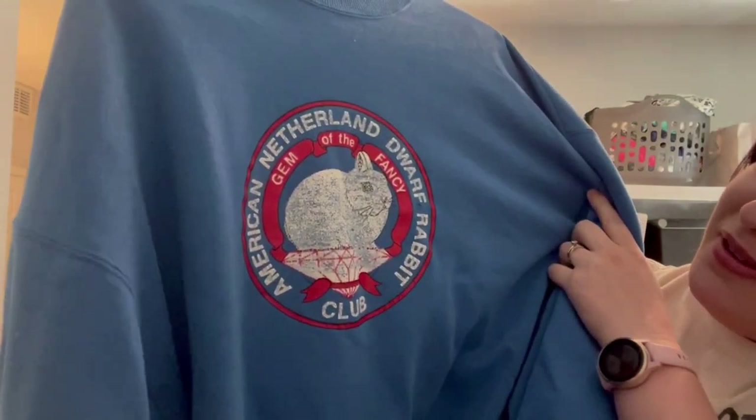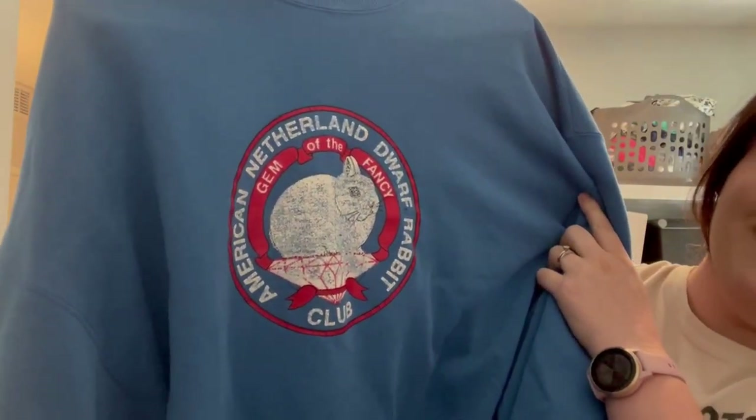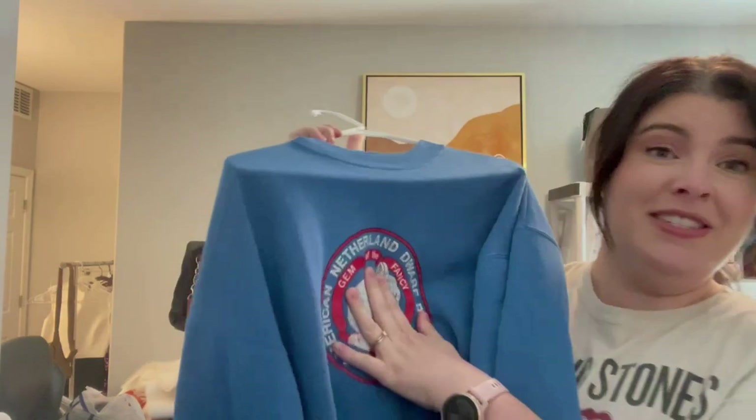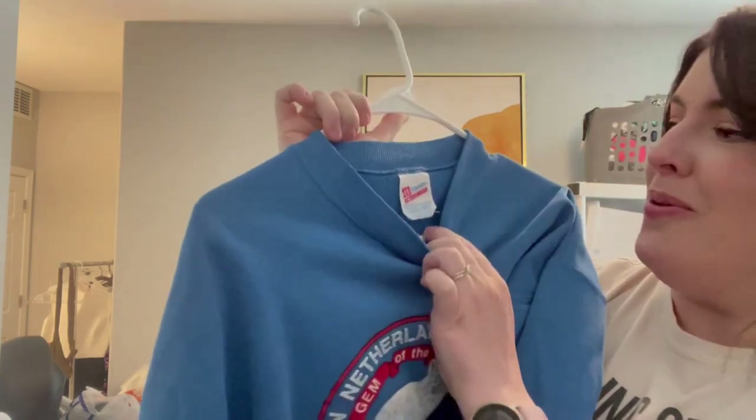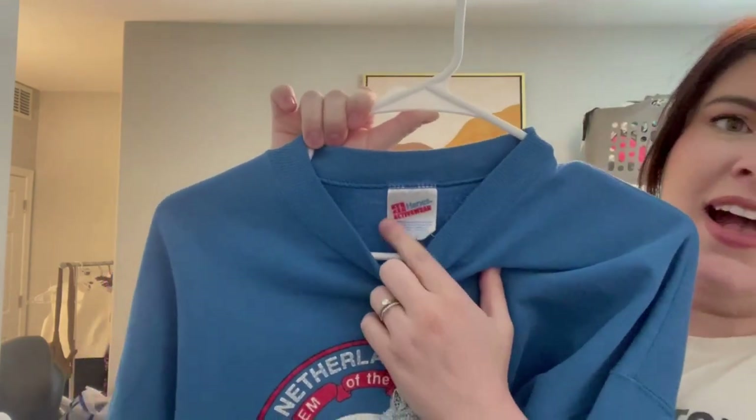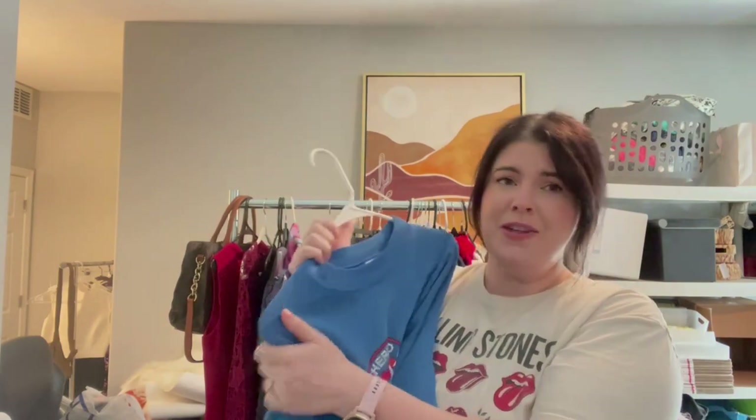This one was just fun and I actually think I'm going to keep it for me. If I don't keep it, I have a feeling if I sell it, it will be on Depop. This is a vintage sweatshirt — it says American Netherland Dwarf Rabbit Club, 'Gem of the Fancy.' I didn't do any sort of research but I loved the blue and thought the funky graphic on it was great. It's on an old Hanes activewear sweatshirt. I think I might keep this for myself, but if I do sell it, it'll probably sell on Depop.